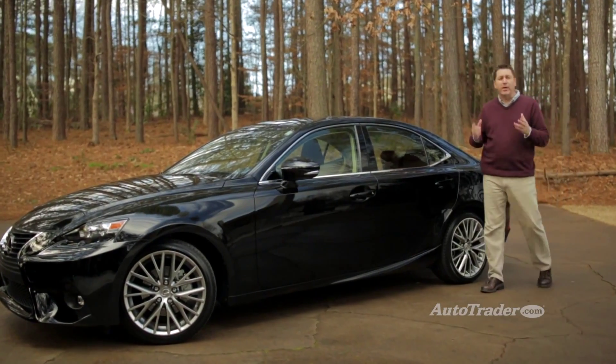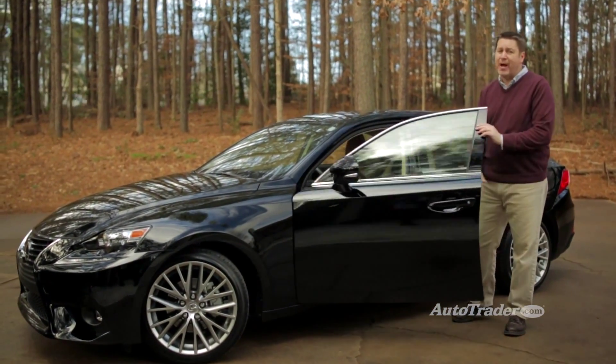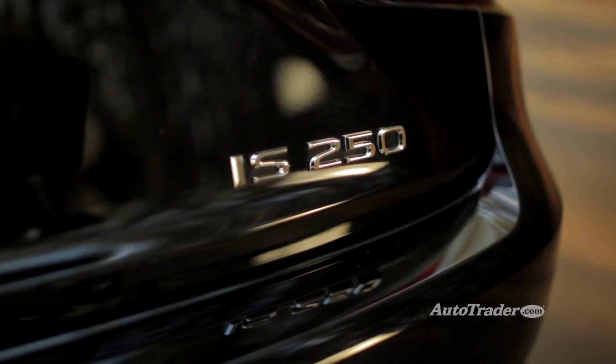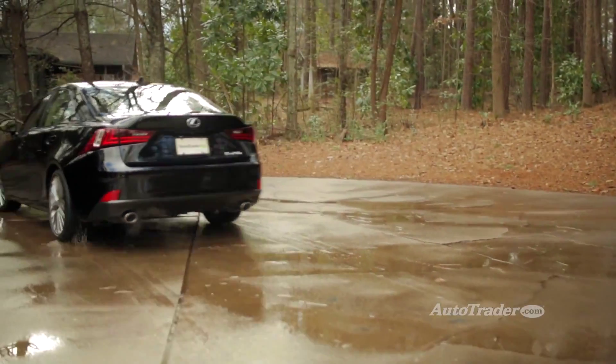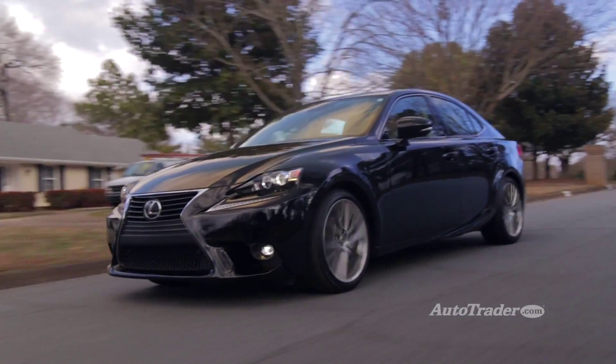Many buyers like the new aggressive and sleek look, and the IS 250 is actually fun to drive thanks to improved comfort and sharp handling. The IS 250 is getting a lot of praise for its quick and precise steering. While it's not going to outperform a BMW or Infiniti on the track, there is a lot to like about this car.